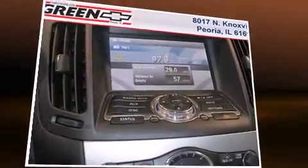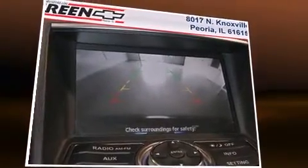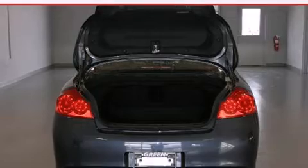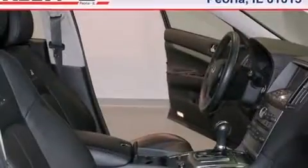Top features include front dual-zone air conditioning, heated door mirrors, reverse sensing system, and remote keyless entry. With high-intensity discharge headlights illuminating your path, you'll always appreciate maximum visibility.